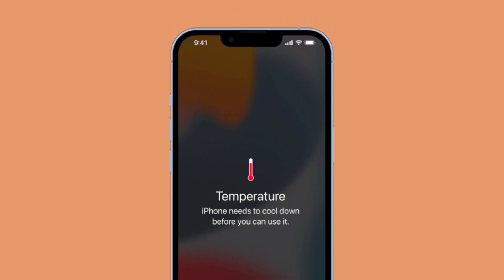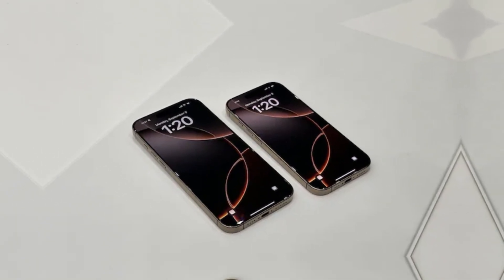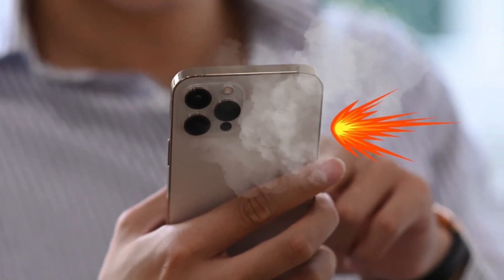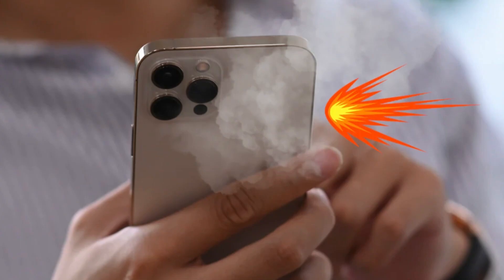The bottom line: if your phone is too hot to hold, or if performance slows down to prevent overheating, then those blazing fast speeds aren't really delivering the experience you expected. What's more, overheating phones can actually damage internal components and reduce battery lifespan. So while companies rush to boost performance, users are left with phones that overheat, drain battery life faster, and may even be at risk of long-term damage.